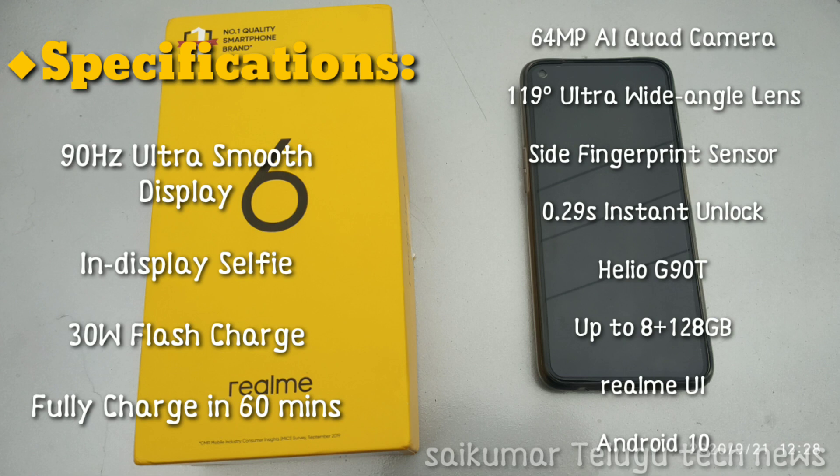The processor is the Realme G90T. Memory goes up to 8GB RAM with 128GB storage. It runs Realme UI based on Android 10.